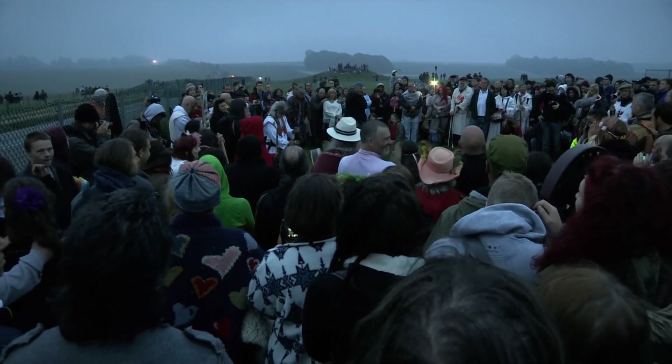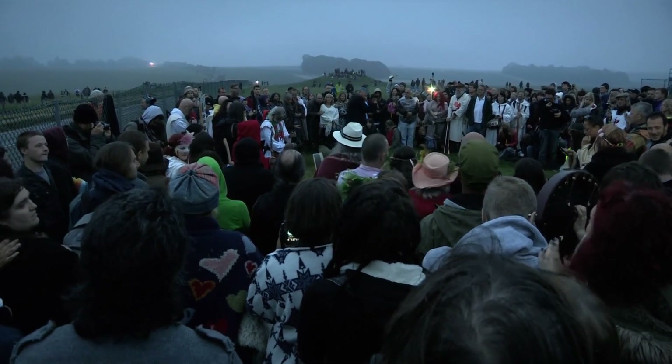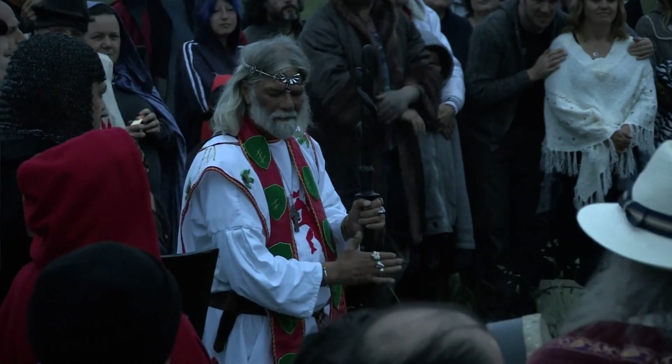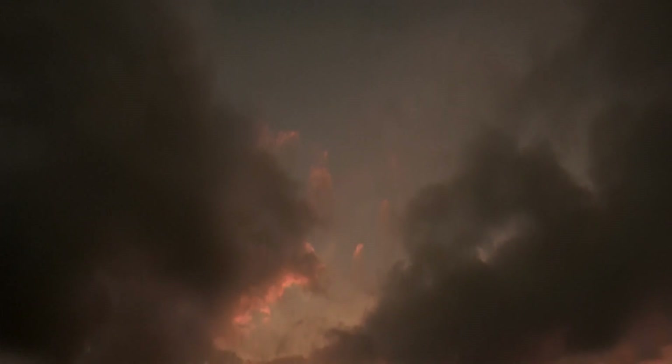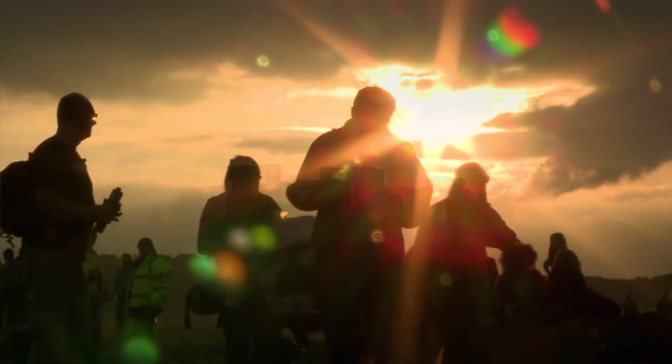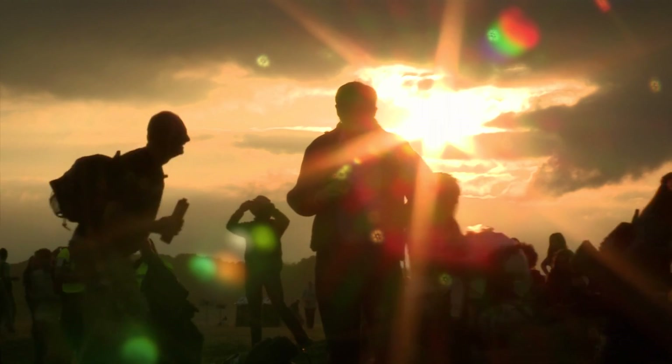I'm afraid there are no breaks in the cloud — it's another damp, drizzly summer solstice sunrise. Sharing this often absurd but still entrancing event with 20,000 people has been quite an experience. It's one I will not forget, and I might well come back.